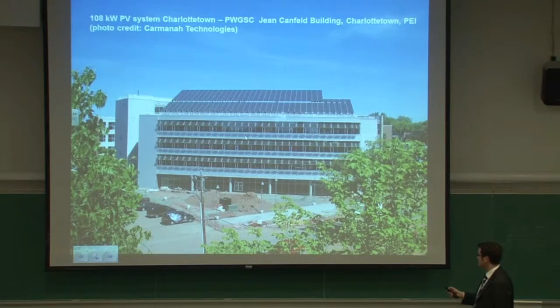A nice example of building-integrated systems outside Ontario: a 108-kilowatt system installed on the federal public works and government services building at Charlottetown, Prince Edward Island. That system consists of 500 modules from Sanyo HIT — a heterojunction technology, half amorphous and half crystalline. Typically over a year, this system generates about 10% of the electricity needs of the building.